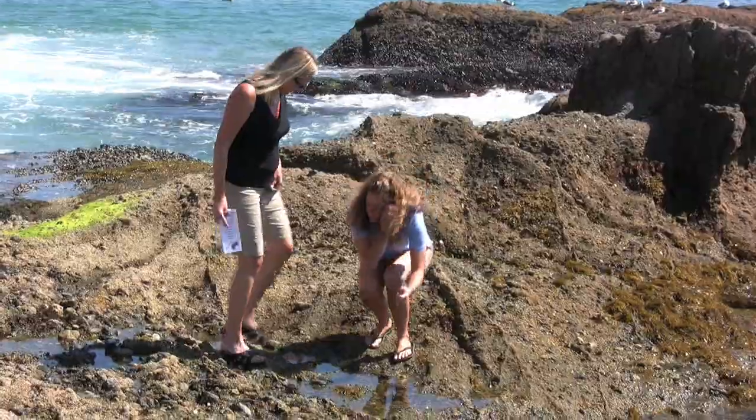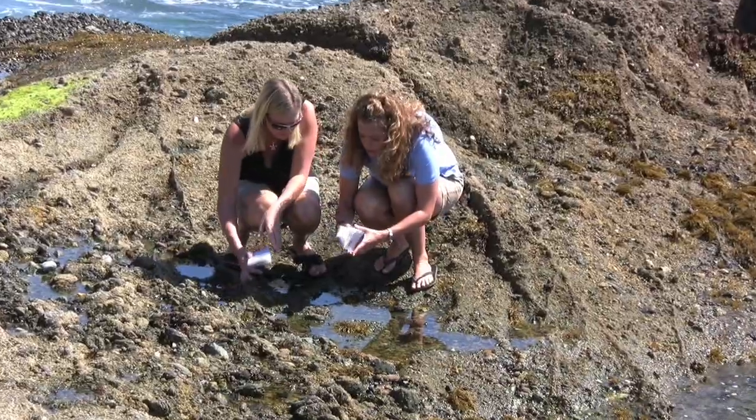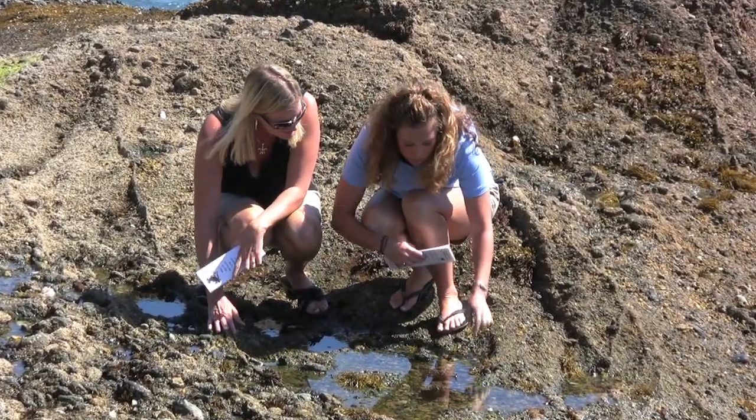You can start really searching for things — like right here, it's a chiton. A chiton is also on our list, and that's level three, so it's a little bit more difficult to find.